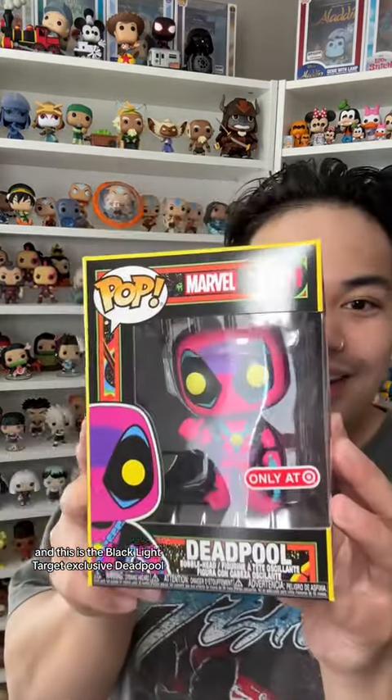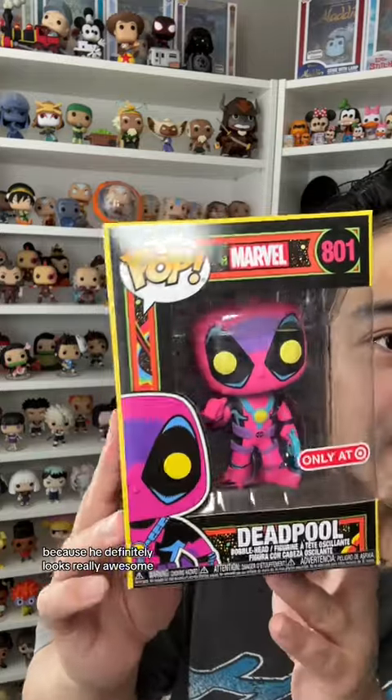The second pop I picked up is also a Deadpool pop — this is the blacklight Target exclusive Deadpool. Again, this is an old pop that came out a few years ago, but for some reason Target has them back in stock. People are saying it's because the movie is coming out; I don't know if that's true or not, but I definitely wanted to pick this up and add it to my blacklight collection because it looks really awesome.